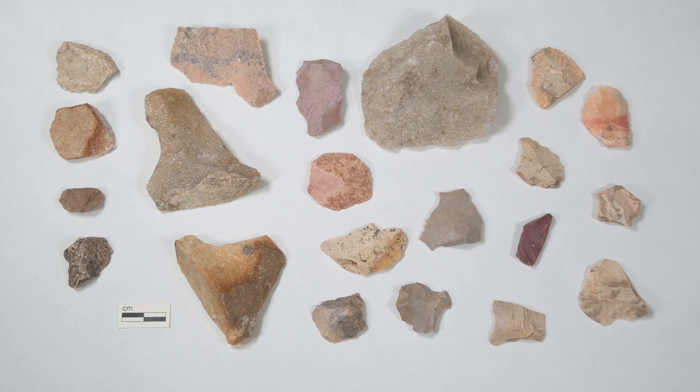Check out the description box for links to learn more about flakes, lithics, and other archaeological topics.